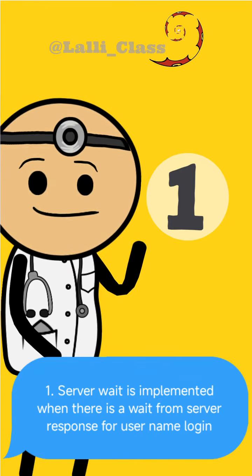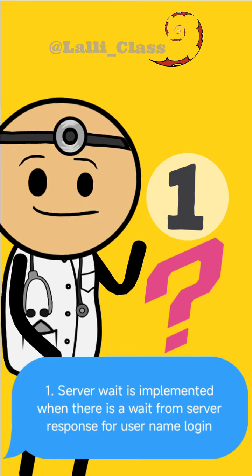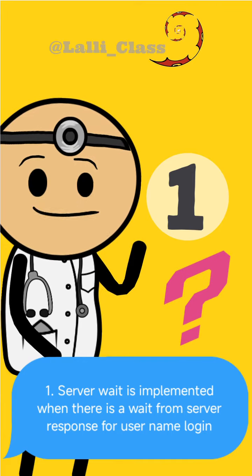Number one: server wait is implemented when there is a wait from server response for username login. That means that if the server is busy and doesn't allow you to log in, you will have to wait. I wonder if there is any error message, because I have not got any, but I noticed that the app takes longer to open.